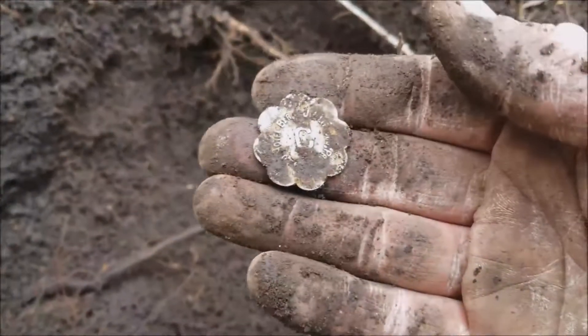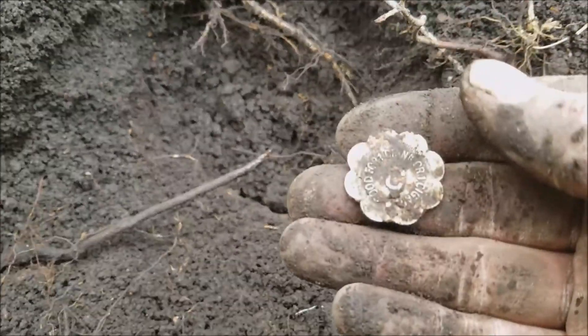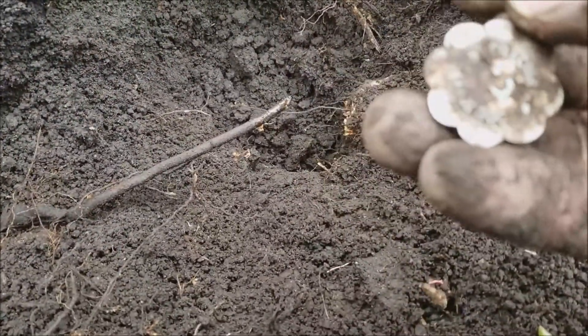I just dug up this token and I live-dug the whole thing without turning my phone on. It was down there a long ways. Look at that — the handle's only a couple inches above the ground. But it's cool — it's good for one drink or one cigar.